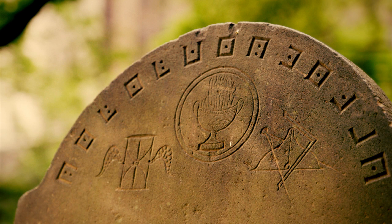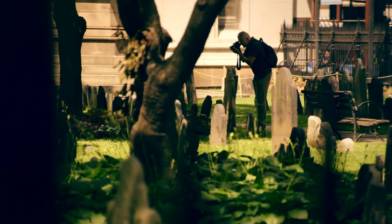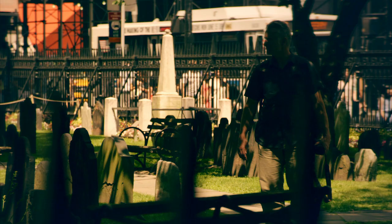Scott's seeing the same type of symbols Barry and his team found in the pirate graveyard in Madagascar. After looking at all these tombstones, Freemasons were heavily involved with Trinity Church.